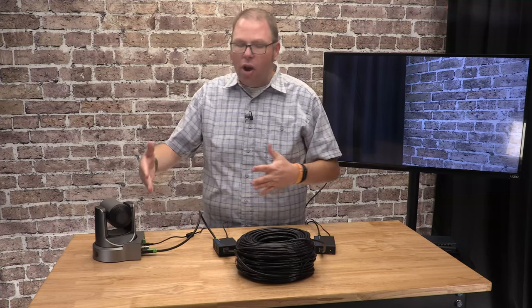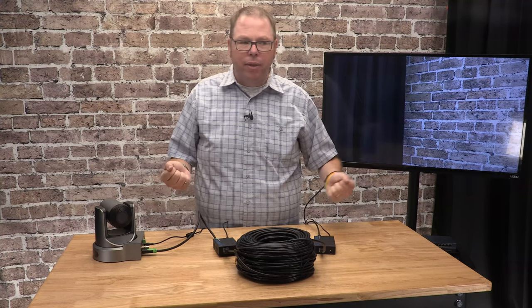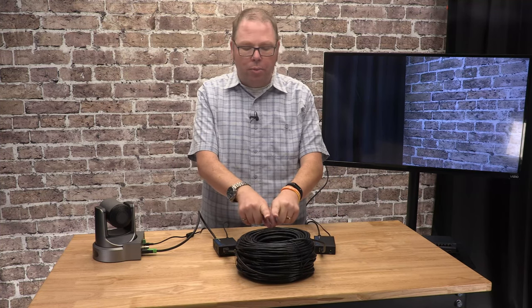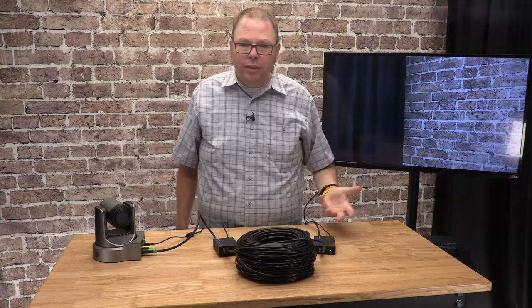This is all digital, and the thing about digital is it's all or nothing — it either gets all the video it needs or it doesn't. So it either works or it's a black screen. If you run an HDMI cable longer than you should, you won't get a fuzzy signal; you'll just get no signal. Most of these systems running over CAT6 or higher max out at around 300 to 350 feet. If you need more than that, you'll have to look at different solutions or daisy chain several of these units together.